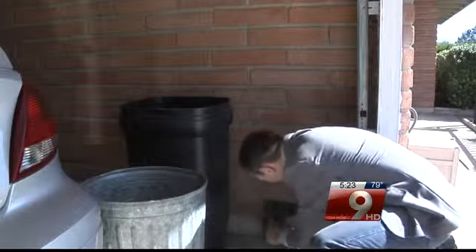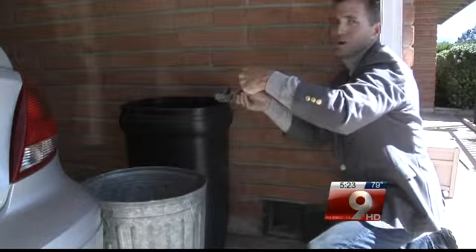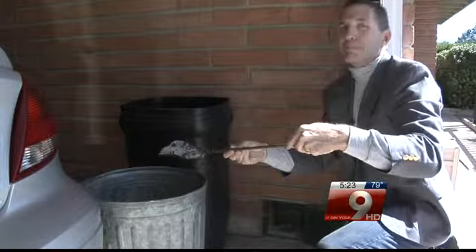Lastly, allow ashes to cool before disposing of them. Place the ashes in a tightly covered metal container and keep the ash container at least 10 feet away from your home or any other nearby buildings.